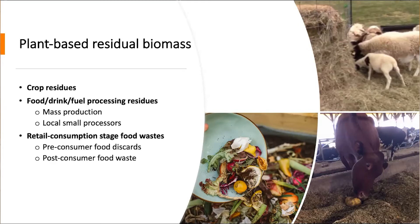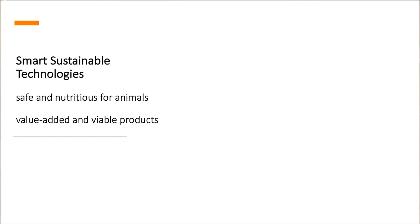There are many other types of IUUB materials that remain to be valorized and used as resources for feeding. For example, crop residues are produced in large amounts and largely just returned to the soil. Very large amounts of food wastes are generated at the consumption stage in restaurants and homes, and these materials also need to be valorized instead of being sent to landfills. What we need are smart, sustainable, and innovative technologies to convert those materials into safe and nutritious feeds for animals.